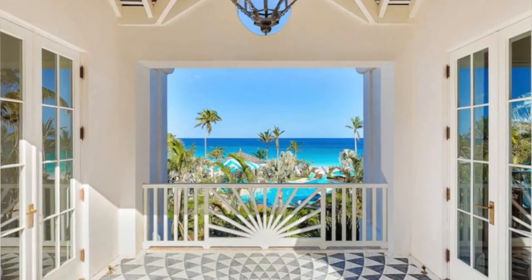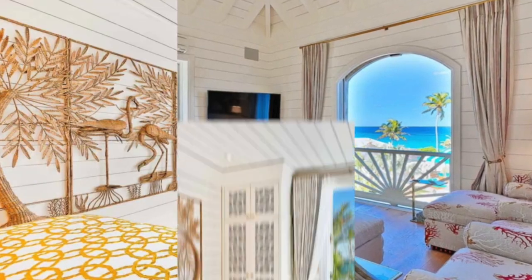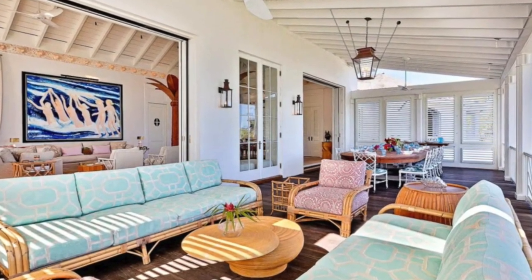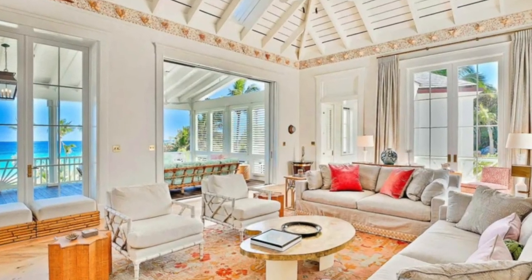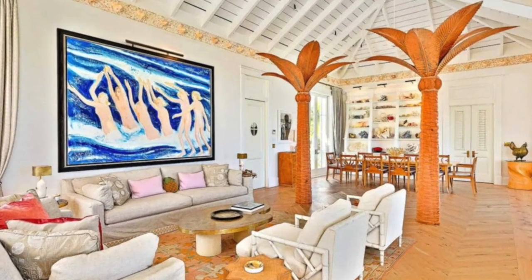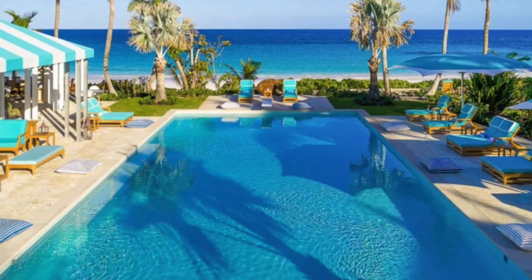Windows surround the space, allowing guests to look at the water whenever they want, and the listing notes the home features custom artwork. The indoor pavilion features a bar and grill for guests to use. Vaulted ceilings can be found throughout the home, making the spacious villa feel even larger. The pool itself is luxurious, boasting a diving board and underwater benches.